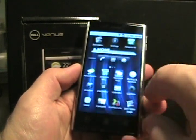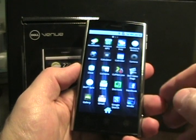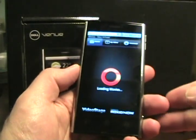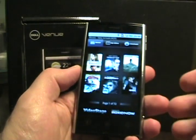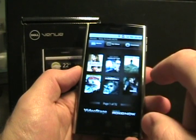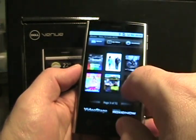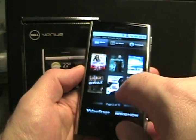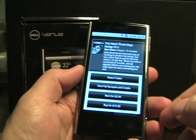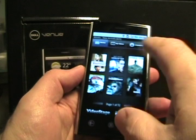If we tap on the applications, you can see all these apps. It comes with Amazon MP3 and the Dell Video Stage. If we tap on that, you'll see this is actually a Dell Video Store powered by Roxio. You can rent or purchase videos — for example, rent for $3.99 or buy for $15.99, and you can watch the trailer.